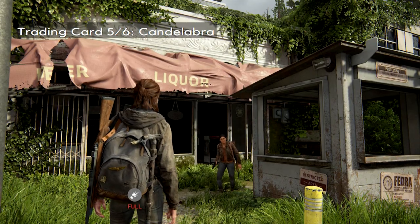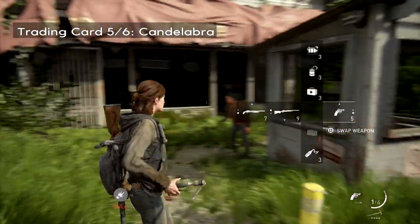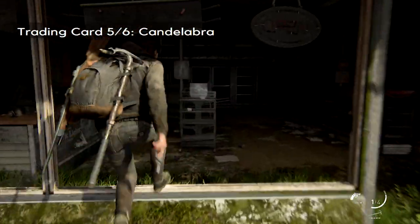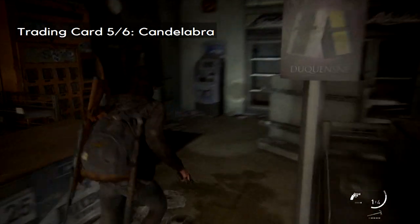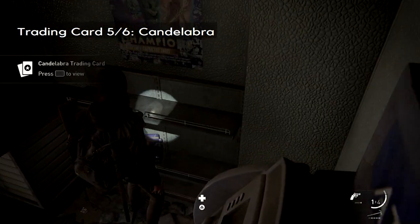The second-to-last trading card is once you progress a ways — you'll get to this area where there are trip mines, and you'll see some infected taking some out. There's a liquor store just on the left. If you check the back-hand corner, you'll find the fifth of six trading cards.